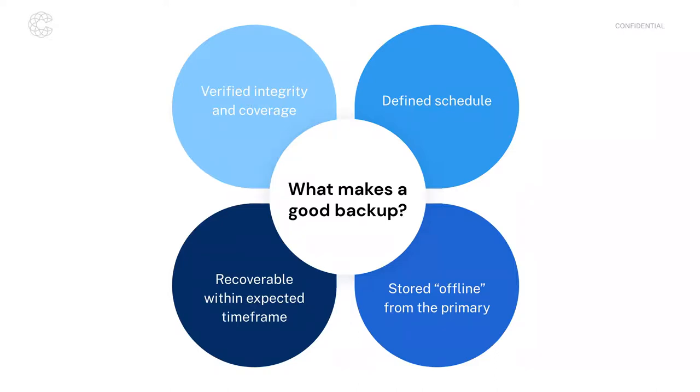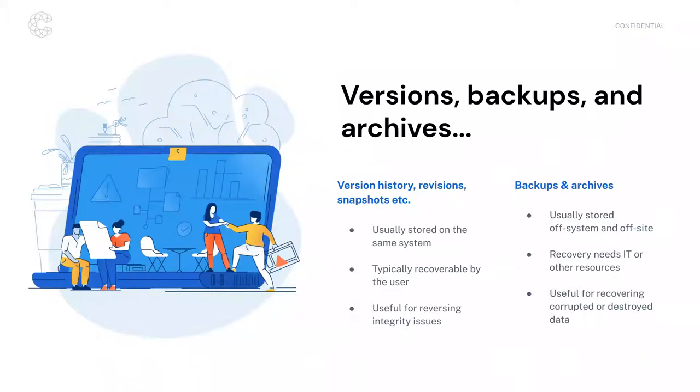More terms: versions, archives, and backups — what are the differences? You may hear some of these terms. Do they mean the same thing as a backup? Do they mean something different? Do you need to do any extra work to define your backup strategy if you have one of these available?